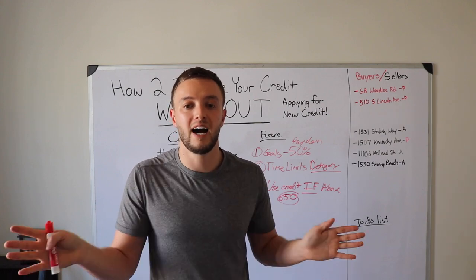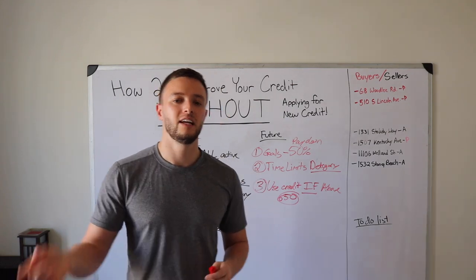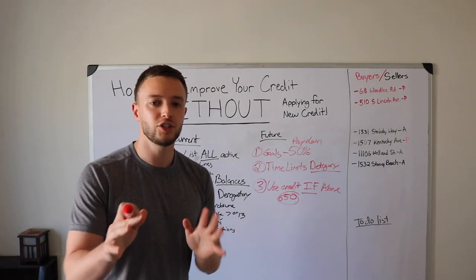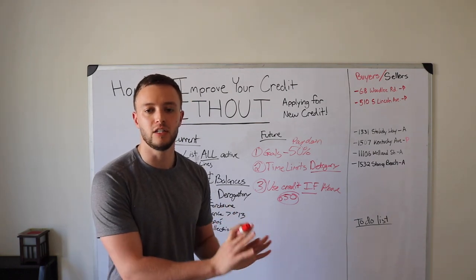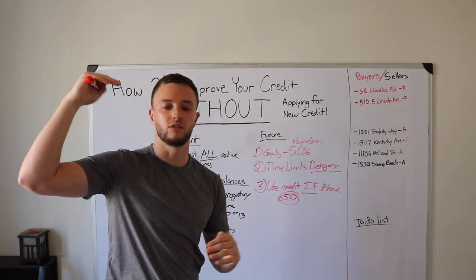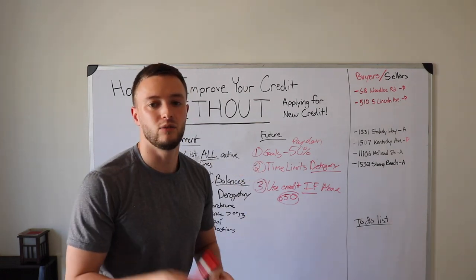A dormant card with zero balance gets reported every month when the statement cuts, but it reports as nothing — it doesn't decrease or increase your score. So go ahead and use it. Buy very small items — spend $5 on that card and pay it off the moment you spend it. Let the statement cut and repeat. Every single positive thing you can add to your credit profile each month is another tally to increase your score.